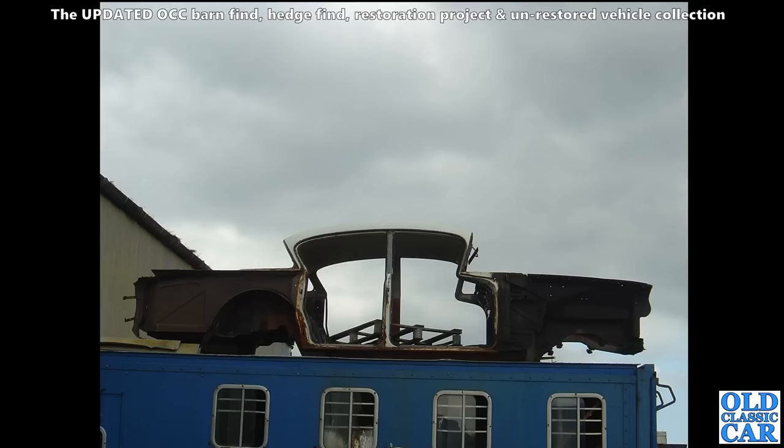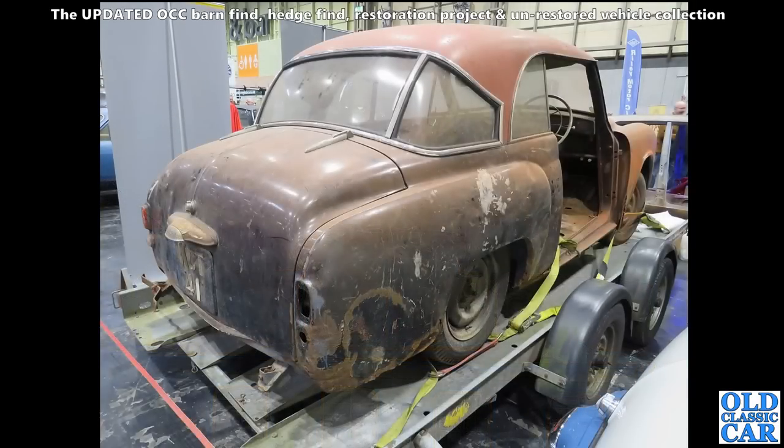And up in the heavens is the body shell of one of the PA Vauxhalls here - a Cresta or a Velox. That's the earlier one with a wrap-around rear window as opposed to the three-piece rear window.